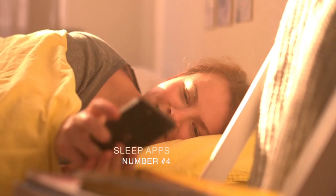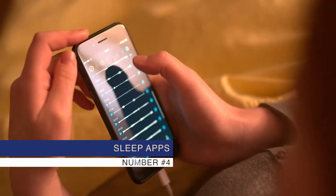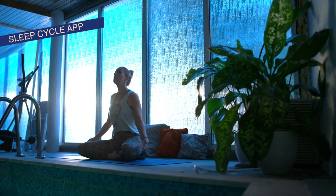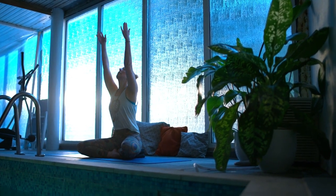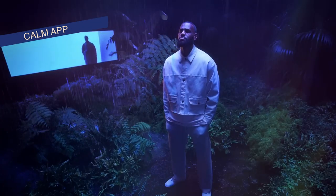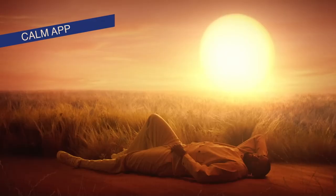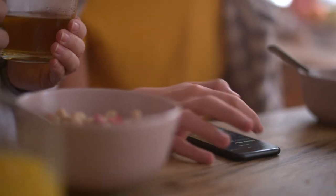Number 4: Sleep Applications. Sleep apps offer a convenient way to enhance your sleep directly from your smartphone. Not only do they track your sleep, but they also provide relaxing sounds, sleep histories, and guided meditations. With these apps, you can create a personalized sleep experience tailored to your needs right from your phone.